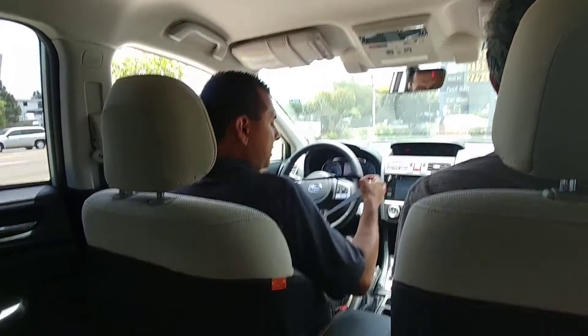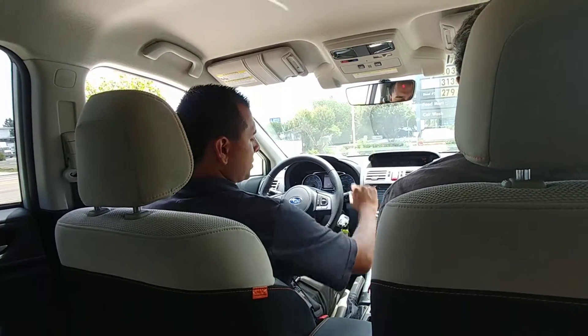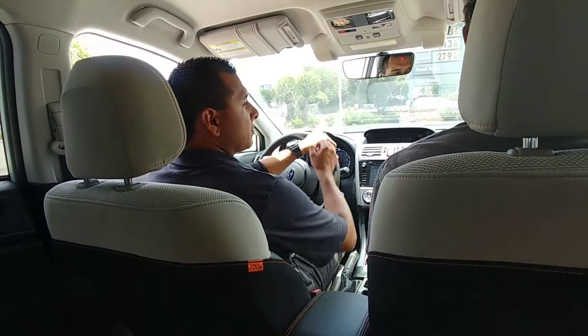You have your heated side mirrors with the blind spot detection on the exterior, heated seats here, and you also have your auto-dimming rear view mirror. So if you ever have those blaring high beams in your face, it automatically dims the lights for you.